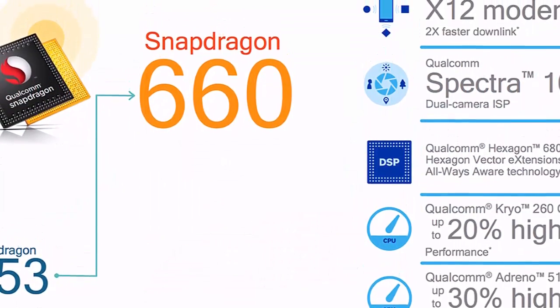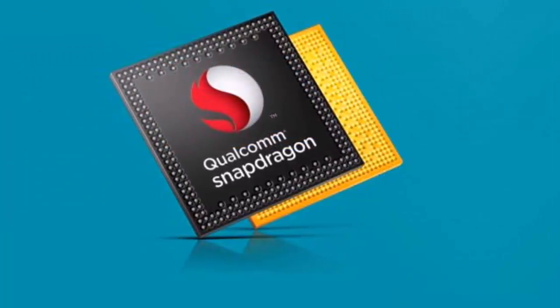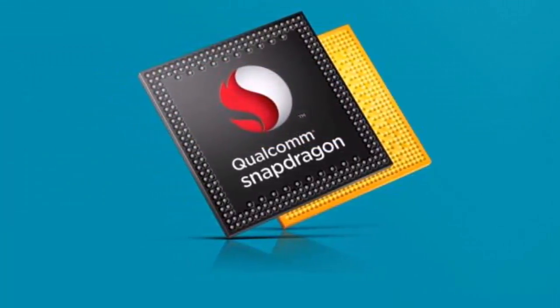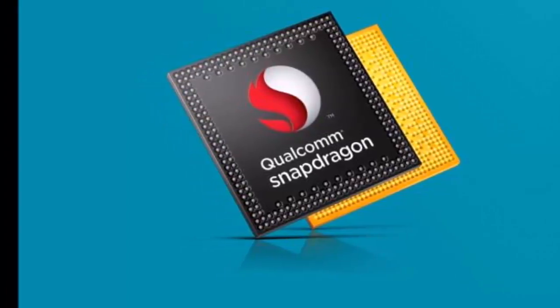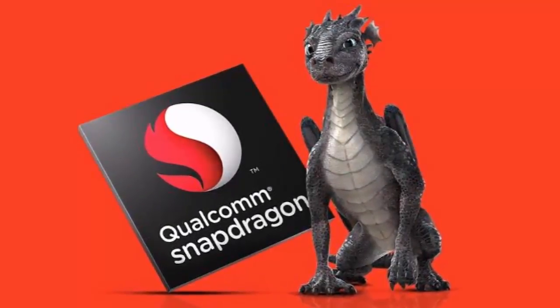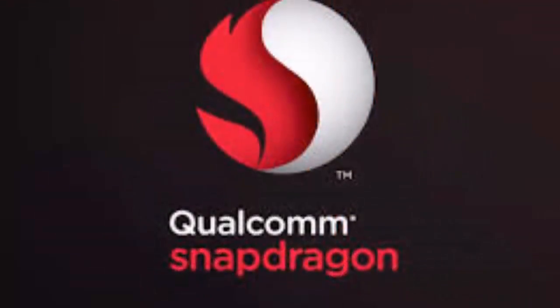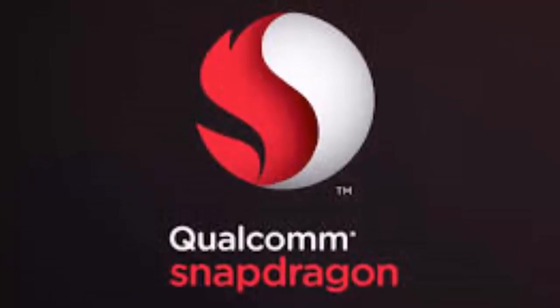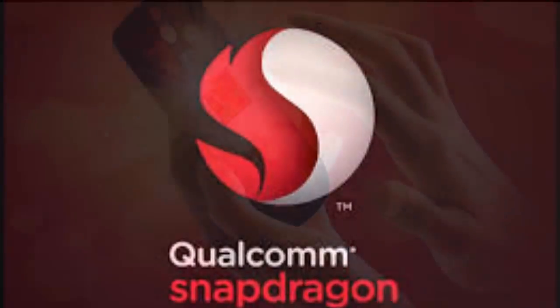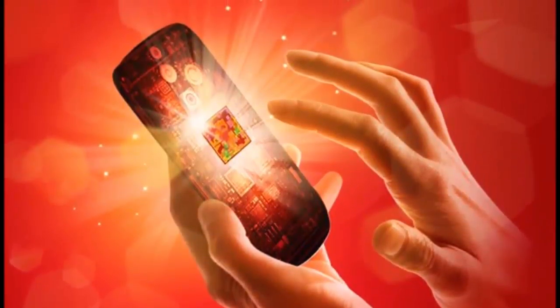It also features USB 3.1, Qualcomm Spectra 160 ISP, 4K video capture, QHD display support, Qualcomm Aqstic audio codec support, Qualcomm Hexagon 680 DSP, Qualcomm Hexagon Vector Extensions (HVX), Qualcomm Always Aware, and Quick Charge 4.0.